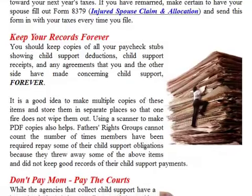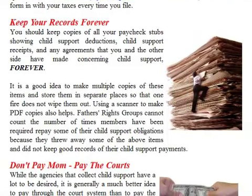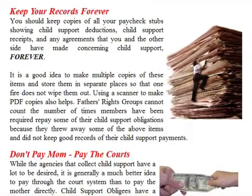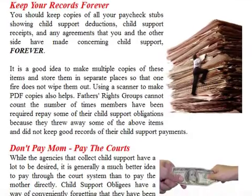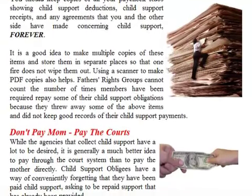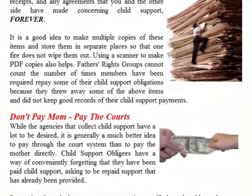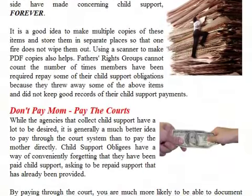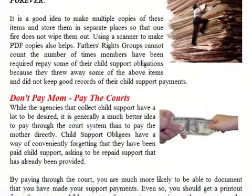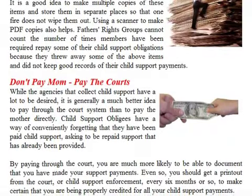You should keep copies of all your paycheck stubs showing child support deductions, child support receipts, and any agreements that you and the other side have made concerning child support — forever. It is a good idea to make multiple copies of these items and store them in separate places so that one fire does not wipe them out. Using a scanner to make PDF copies also helps. Father's rights groups cannot count the number of times members have been required to repay child support obligations because they threw away these items and did not keep good records.